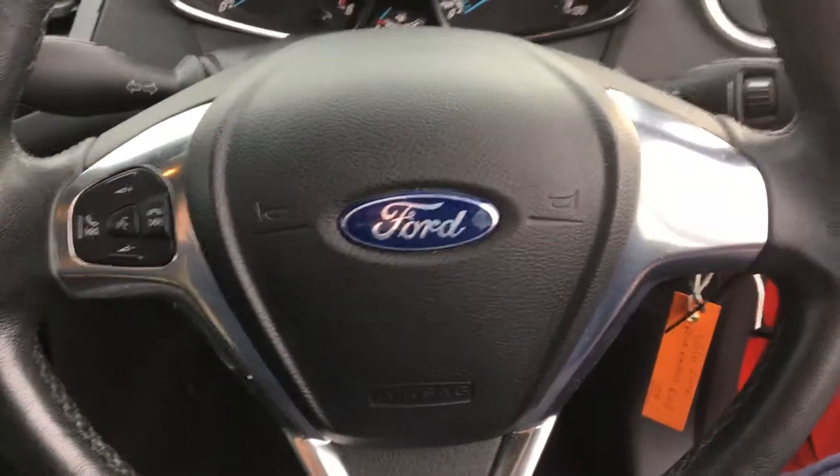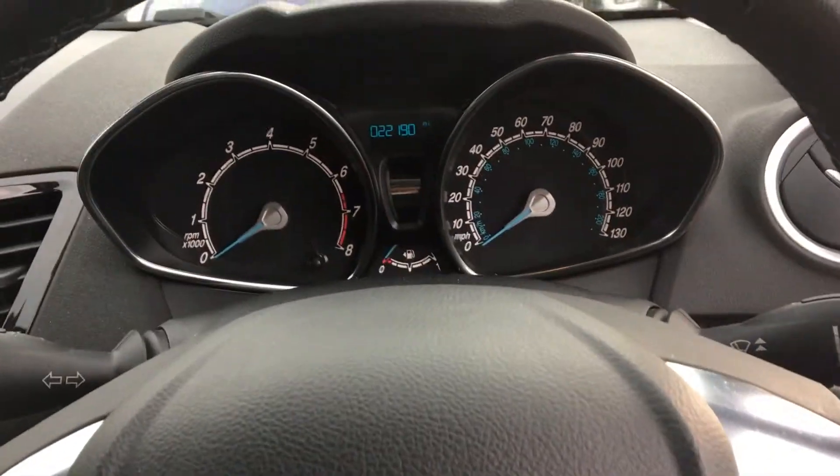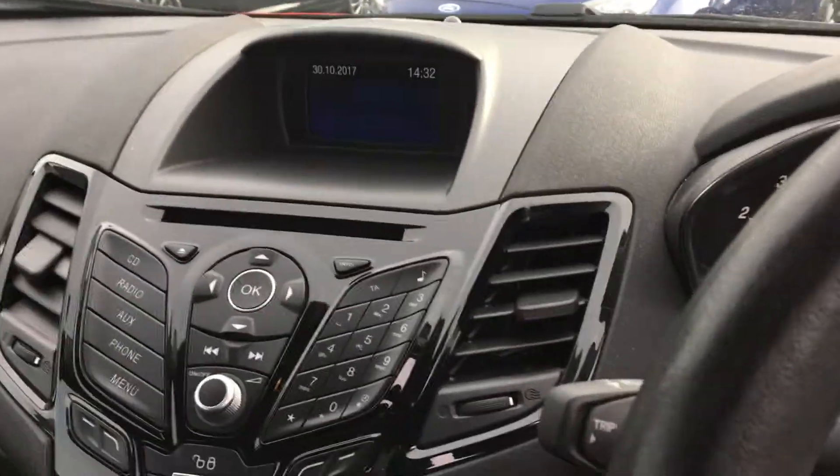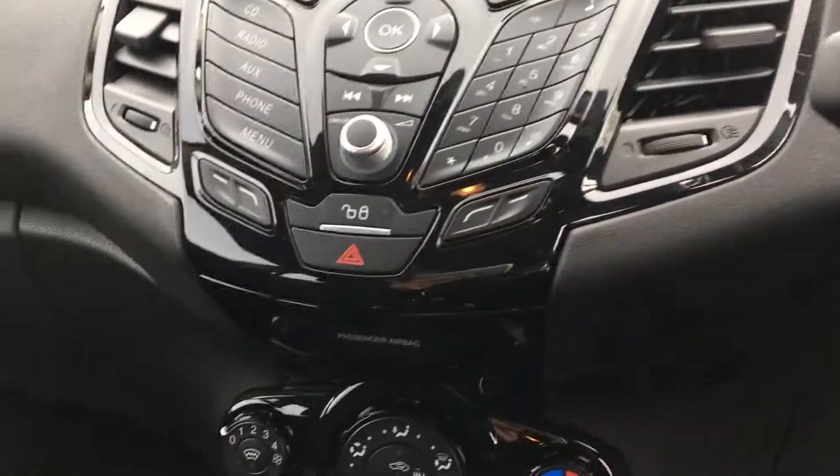Now moving to the front — if I jump in, you can see that we have a multi-functioning steering wheel with phone and radio integration, all finished nicely in chrome. There's a trip computer up there, and we have a centre console finished in gloss black with a CD radio. We also get auxiliary and phone support.